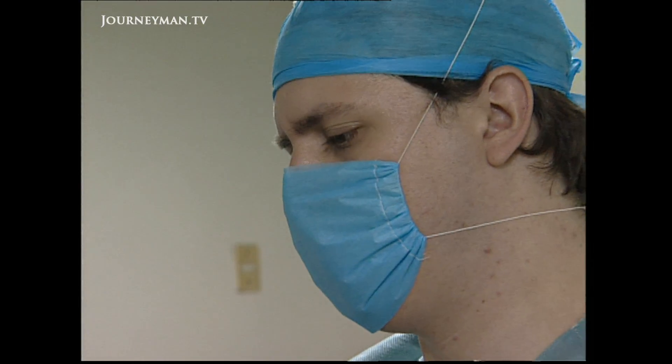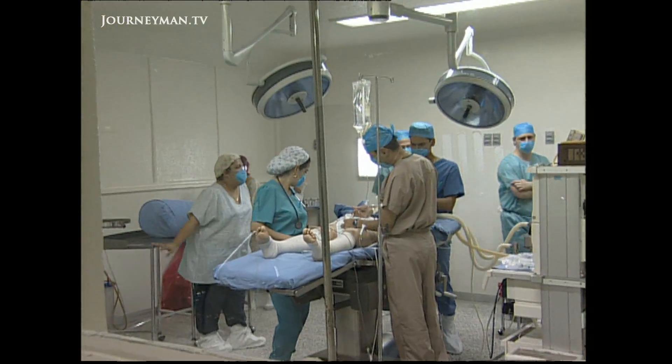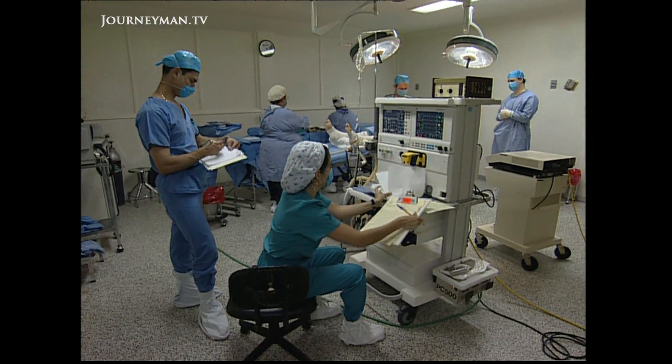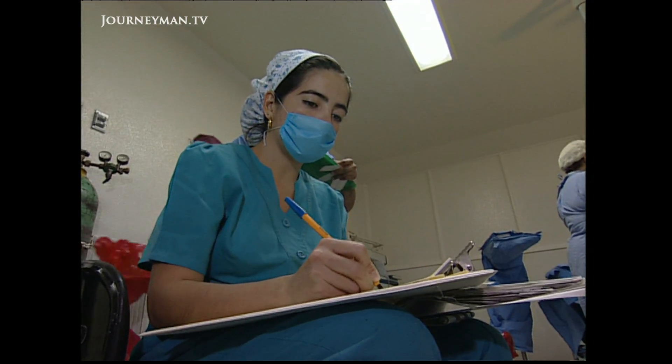An emergency operation at the Institute of Neurology and Neurosurgery in Mexico City. 36-year-old Lorelia Martin had been suffering headaches and nausea. She's been diagnosed with hydrocephalus, or water on the brain.